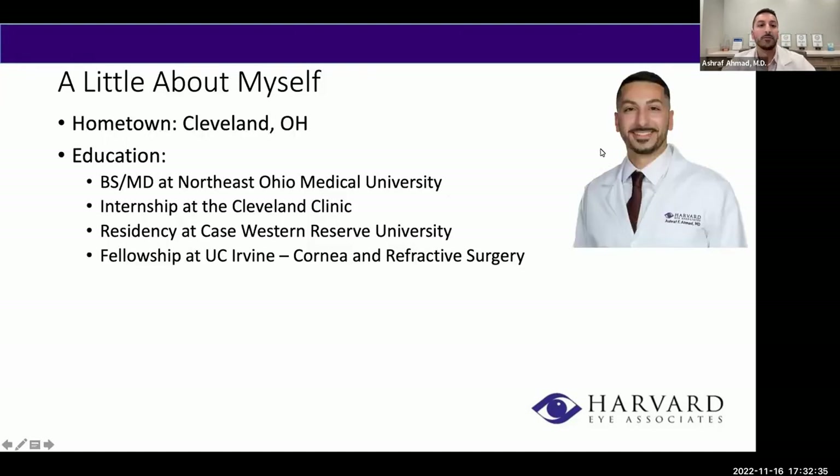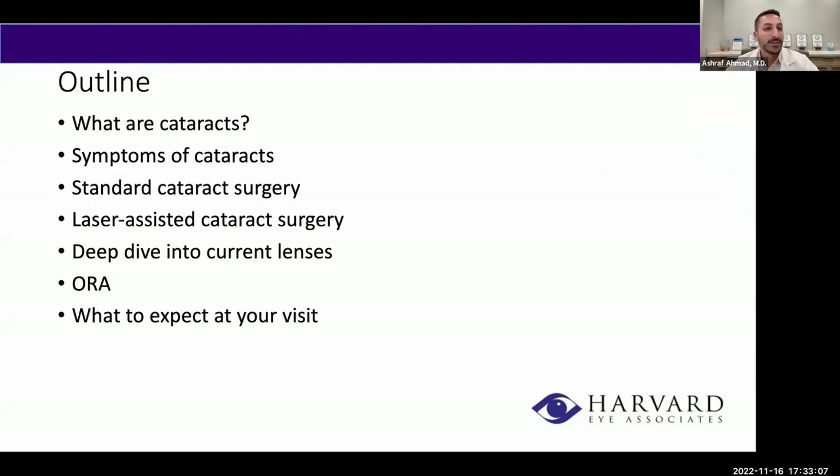A little bit about myself — I'm from the Midwest, grew up in Cleveland, Ohio, where I did most of my training. I received my medical degree from Northeast Ohio Medical University, completed my internship at the Cleveland Clinic, residency at Case Western Reserve University, and then completed a fellowship in cornea and refractive surgery at UC Irvine. As for today's agenda, we'll cover what cataracts are, symptoms, standard vs. laser-assisted surgery, available lenses, Aura technology, and what to expect at your consultation.